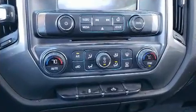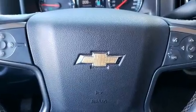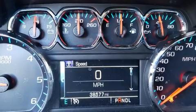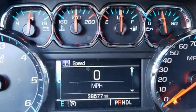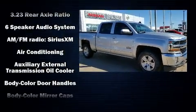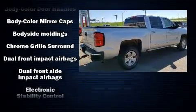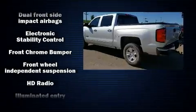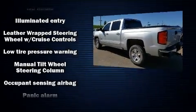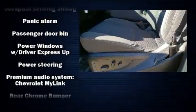Audio features include a CD player with MP3 capability, steering wheel mounted audio controls, and six well-positioned speakers. Passenger security is always assured thanks to various safety features such as dual front impact airbags, traction control, ignition disabling, and four-wheel disc brakes with ABS.